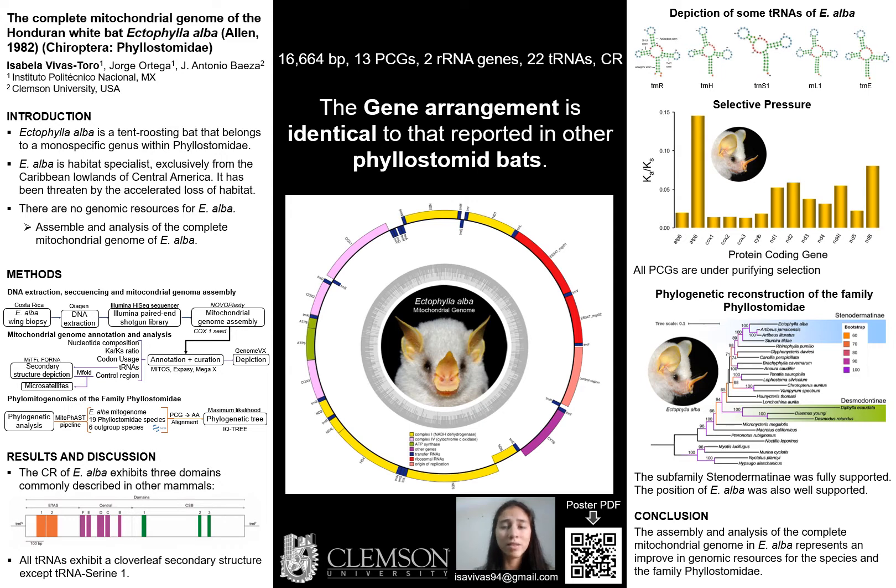We also examined the phylogenetic position of Ectophylla alba among other representatives of the family Phyllostomidae. For that, we aligned the protein coding genes from the newly assembled mitochondrial genome of Ectophylla alba along with the mitochondrial genomes of 19 species belonging to Phyllostomidae, and representatives of Noctilionidae, Mormoopidae, and Vespertilionidae as outgroups, to perform a maximum likelihood phylogenetic analysis.